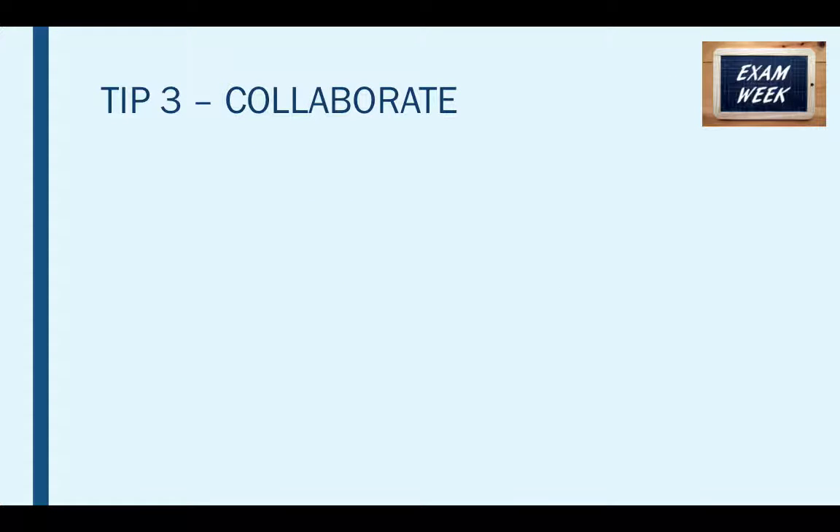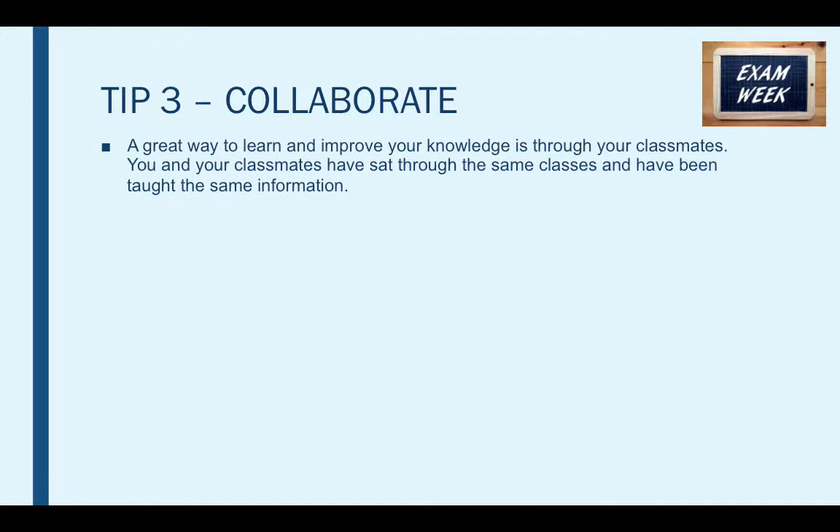Tip three is collaborate. A great way to learn and improve your knowledge is through your classmates. You and your classmates have sat through the same classes and have been taught the same information, so you can pick at each other's brains, help one another through your revision and learn a lot from one another — it's a great way to enhance your knowledge.